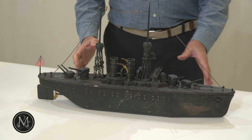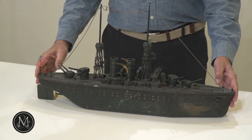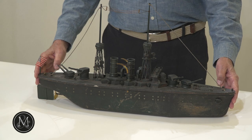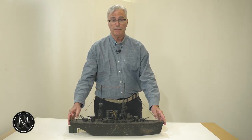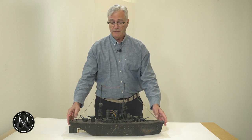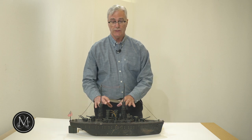This wonderful toy is a pre-First World War battleship, an American battleship made by Orkin. This toy is a very rare survivor. A lot of them sank or disappeared into metal drives during the First and Second World Wars. The fact that this is still working and largely intact with most of its superstructure is amazing.